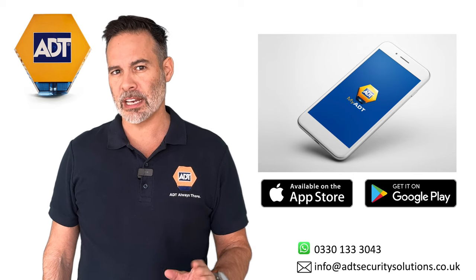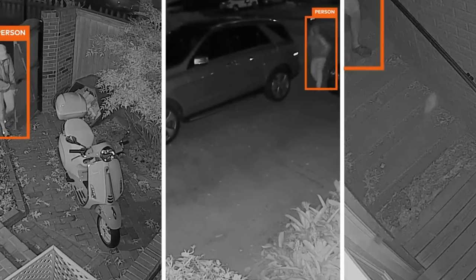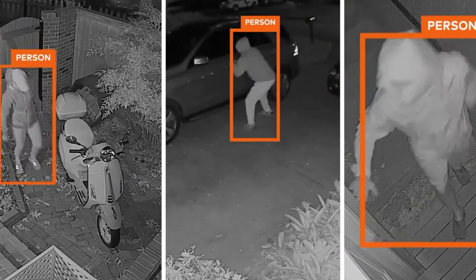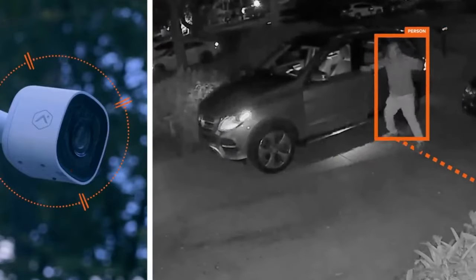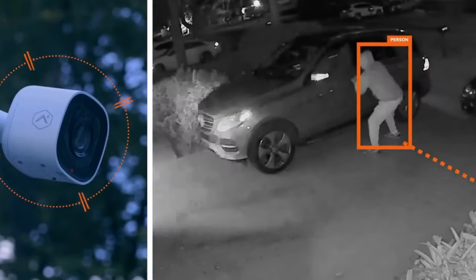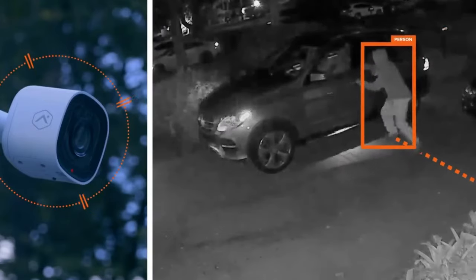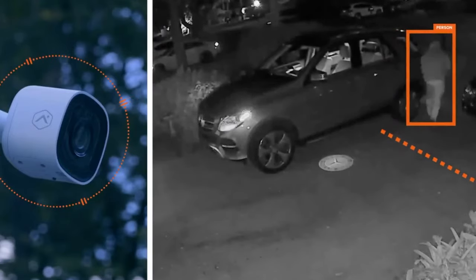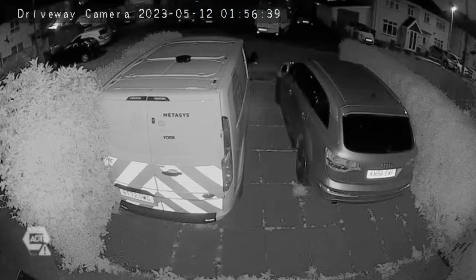Perhaps the best feature of these cameras is a new technology called perimeter guard. This works in conjunction with the smart analytics and can be set so that when someone steps foot on your property, the camera emits a loud whistle and red LED lights on the outside of the camera flash on and off to let intruders know they are being recorded. This acts as a massive deterrent to any criminals and it's like having a burglar alarm outside your home.